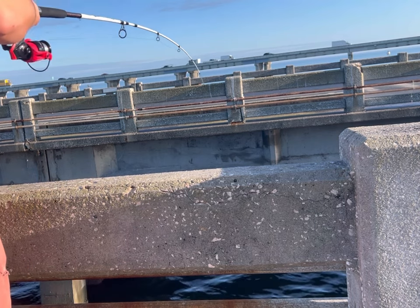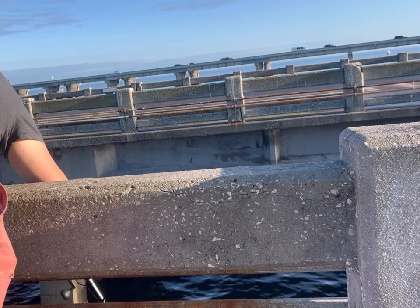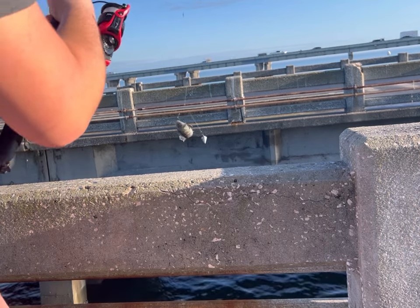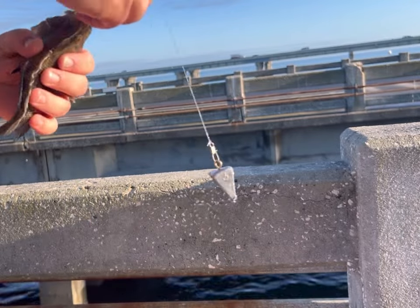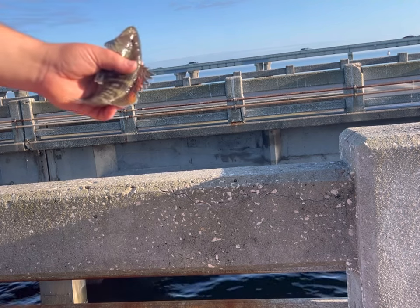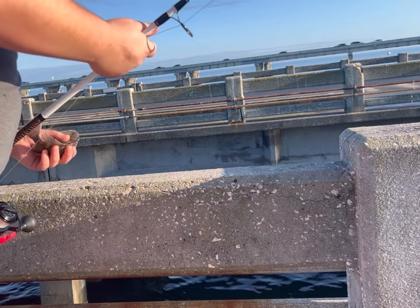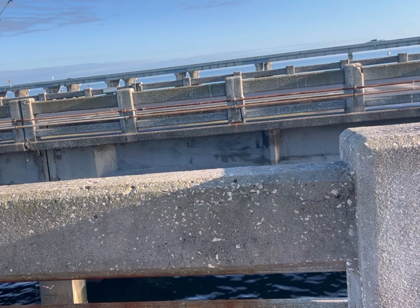Oh, there we go — somebody came along and grabbed that. Oh my gosh, holy cow. This guy almost got chomped and I almost lost my line. A giant shark! I don't know how big, but it was big. It was chasing this guy all the way to the top — I saw its fins at the surface. Oh my gosh. I dropped it back down to see if I could get the shark to come back, but it wasn't coming back. I'm putting the fish on the other pole.